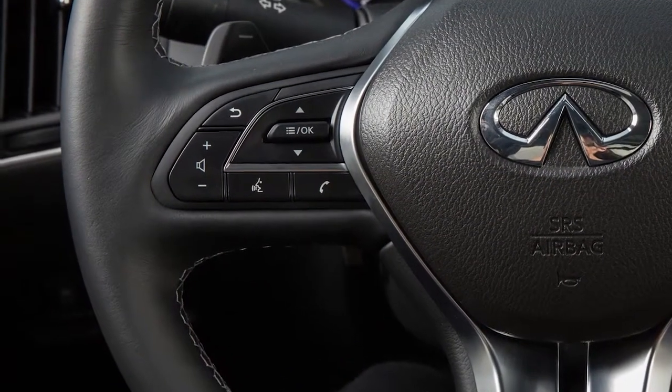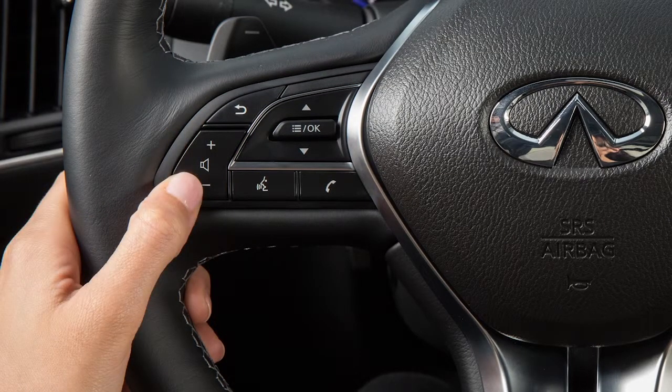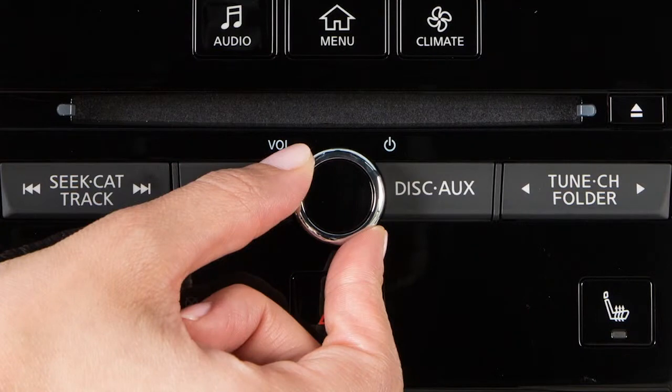To increase or decrease the volume of the phone prompts, push the plus or minus volume control switches on the steering wheel or turn the volume control dial on the audio system.